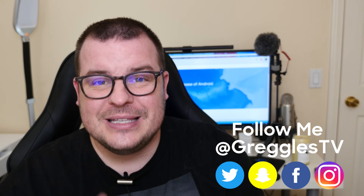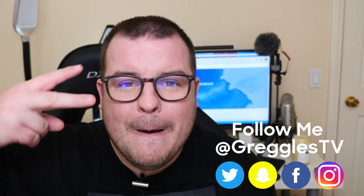Thanks for watching, guys. I hope this helped. If you have any questions or comments, leave those down below, and I will see you down the road. Peace!